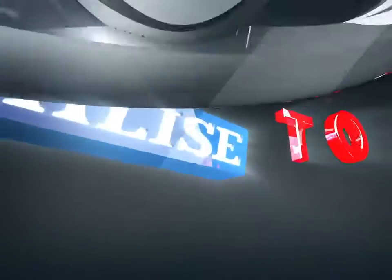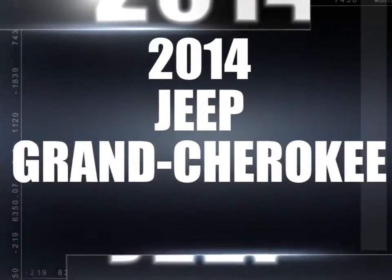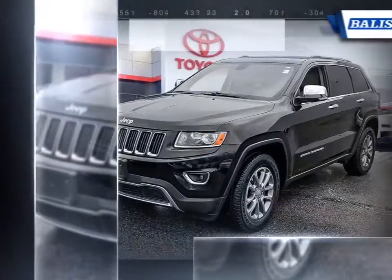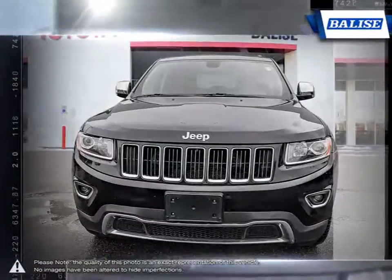Welcome to Belize Toyota. Today we're looking at a 2014 Jeep Grand Cherokee. The Jeep Grand Cherokee is a tough competitor when it comes to being able to tackle a little bit of everything and does it with some serious style.